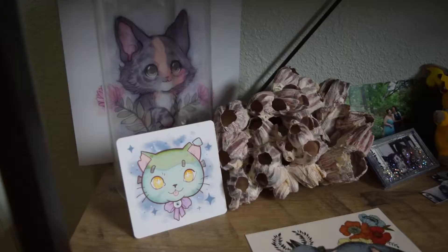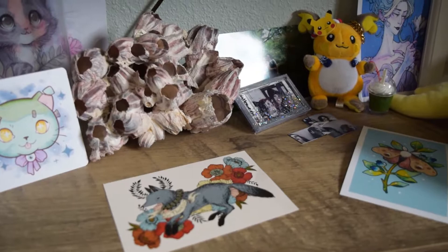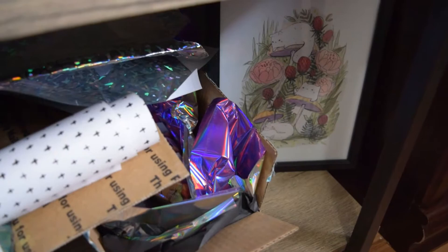The next shelf I've got some more work from Forever Softcore, Michelle Coffee, some photographs of me and friends — Danica Stills and Marika Pass, I think is how you say it. I'll try and put all their tags up on screen. On the bottom is a piece from Lee, and these are actually Christmas presents I haven't gotten in the mail yet.